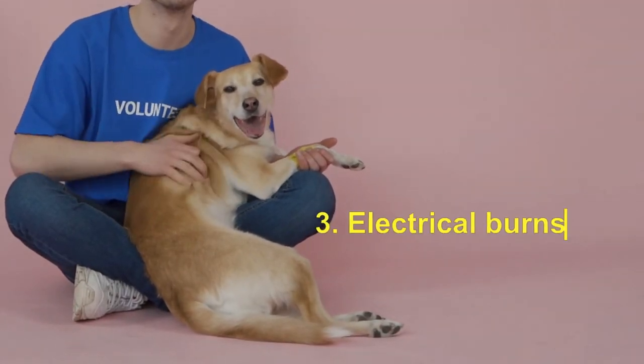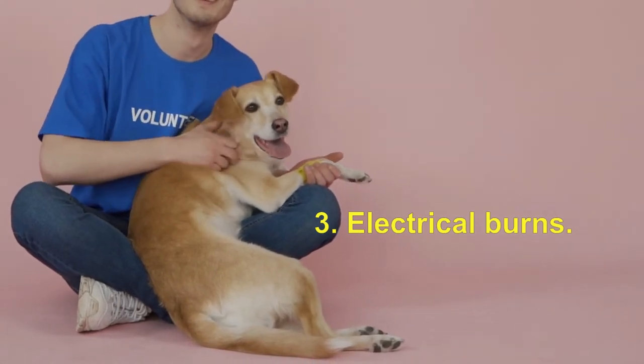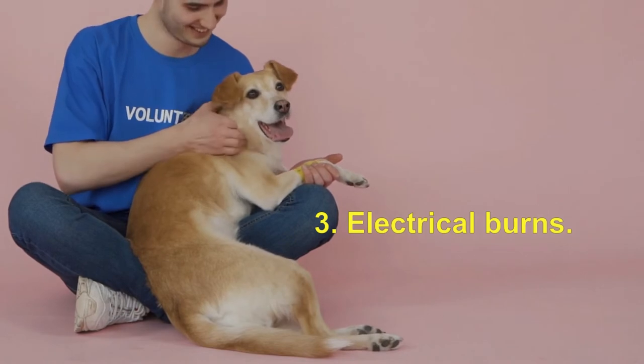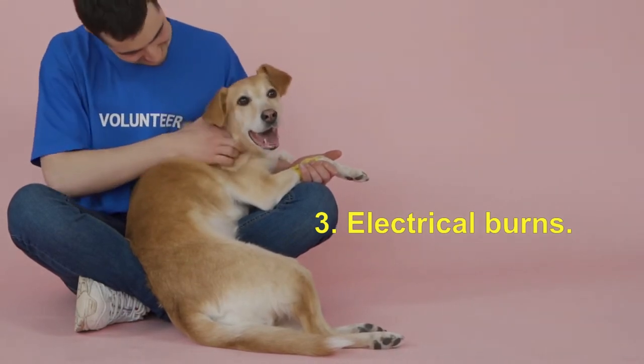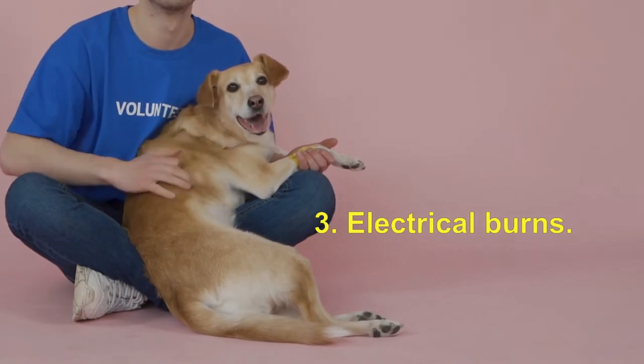3. Electrical burns: burns from electrical equipment or power cords can be treated in the same way as hot liquids or objects. However, before you touch the dog or the wires around it, make sure the power is off and unplug the equipment.